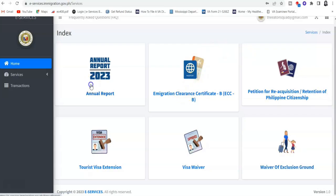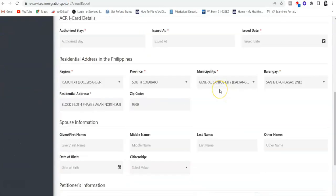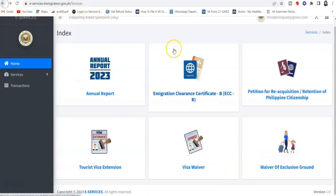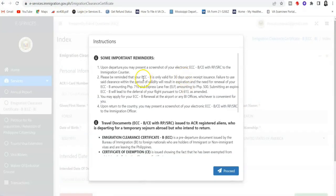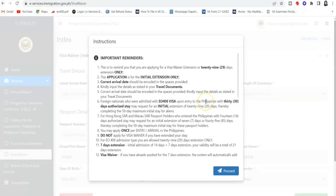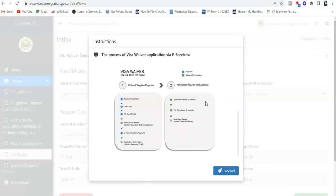If you click on each of these services, you will see the details — like this one, which is filled with my husband's information for his annual report. We'll skip that since it's done already. For the immigration clearance certificate, they will show some important reminders — read those up. I will make a separate video to go through each one of them. I just want to give you guys a preview of how the e-services immigration website looks. It will give you a guide on how it's done — this is the online process flow for the ECC, the immigration clearance certificate. The dual citizenship section works the same way, with reminders and an online process flow.